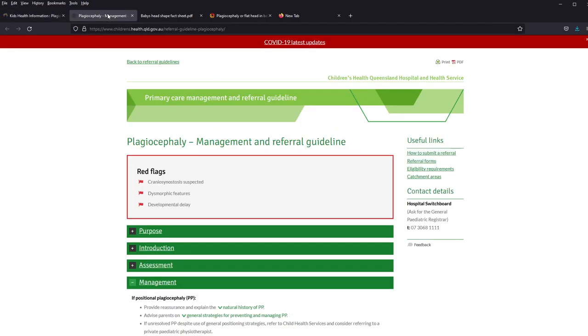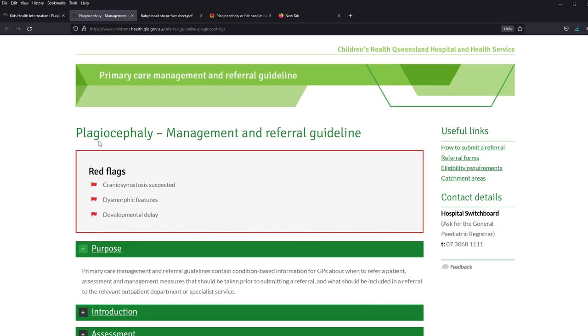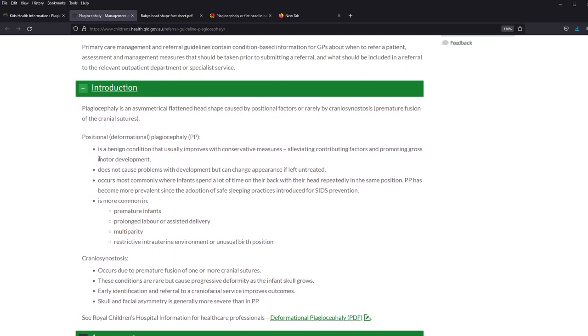The second source I want to go to is the Children's Hospital guideline from Queensland Health. This is slightly more structured. It mentions positional plagiocephaly and notes it is more common in premature children. More interestingly, it also lists multiparty, prolonged labor, and restricted in-utero movement as risk factors. And because we don't want babies sleeping face-down, we make them sleep on the back or side — so flattening of the occiput is more common. That's another interesting point.